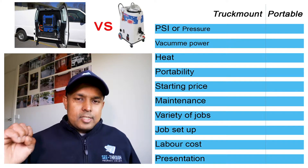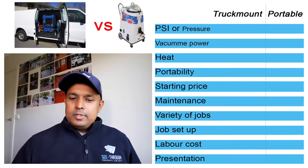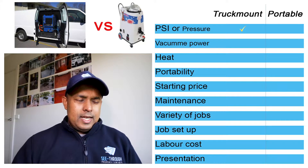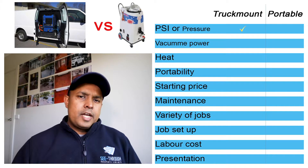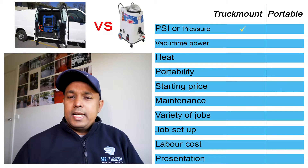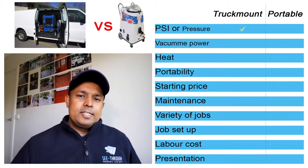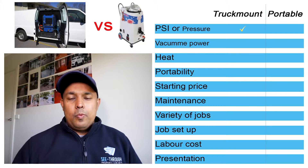It's better to have a little bit more power just in case. Pressure — a tick mark definitely goes to the truck mount machine, because they go up to 5,000 PSI. Portable machines only go up to 1,500 PSI, which is enough to do carpets plus some tile and grout cleaning jobs, but not enough to do pressure washing. So a tick mark goes to the truck mount machine.